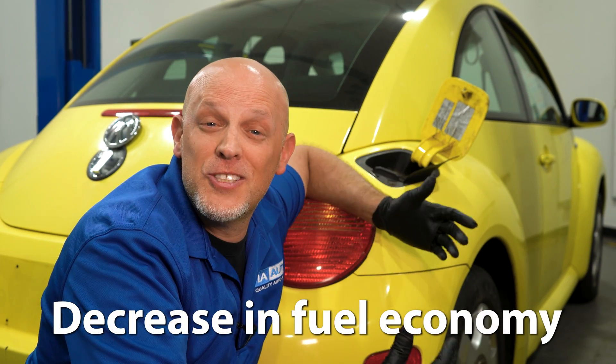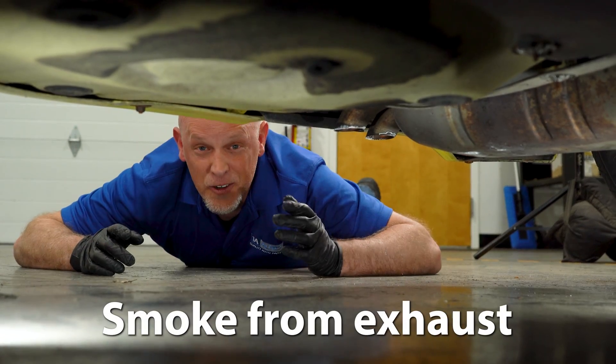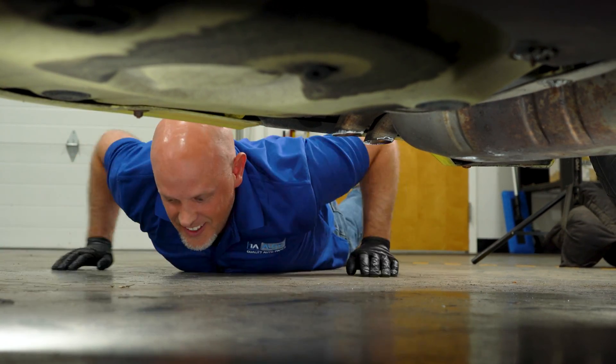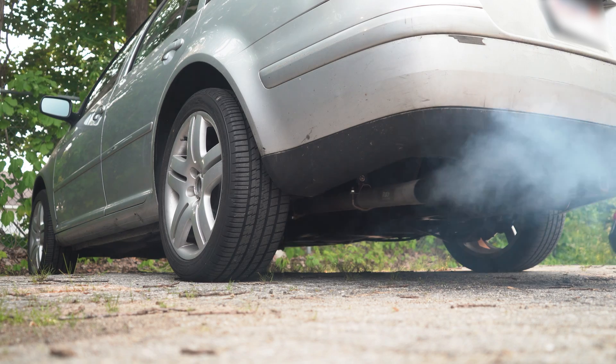Also, you may notice you're filling up at the pump more than usual. That's because your fuel economy is being impacted. Another thing you may notice coming out the tailpipe is dark or blue smoke. Black smoke is typically unburnt fuel, and blue smoke is going to be burning oil.